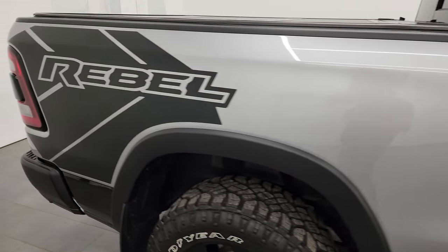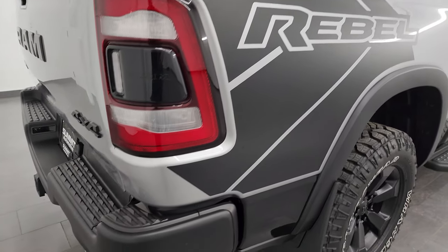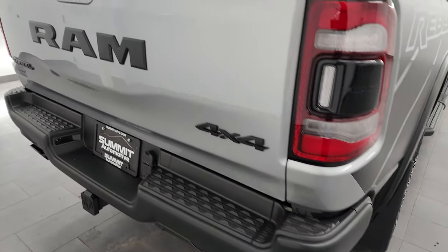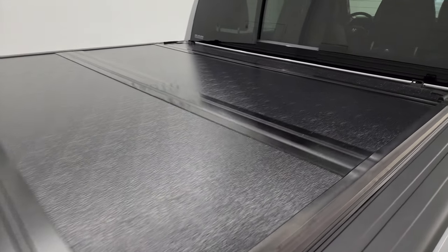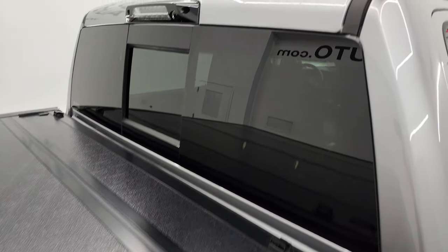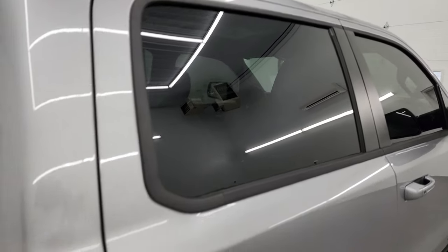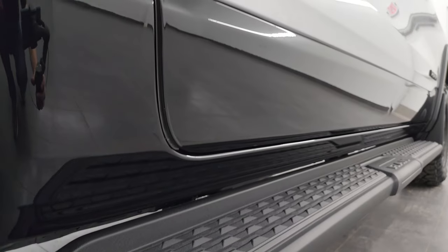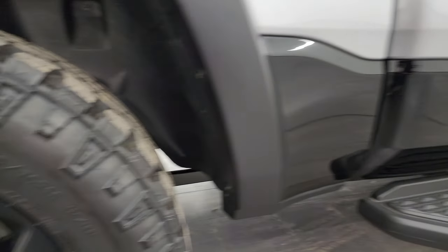I take these HD videos so if you are far away or even close by and cannot make the trip, you can see the truck, hear the truck, and have confidence in the vehicle before you even get here — so there are absolutely no surprises. You can make a smart and informed buying decision or get the truck shipped to you.